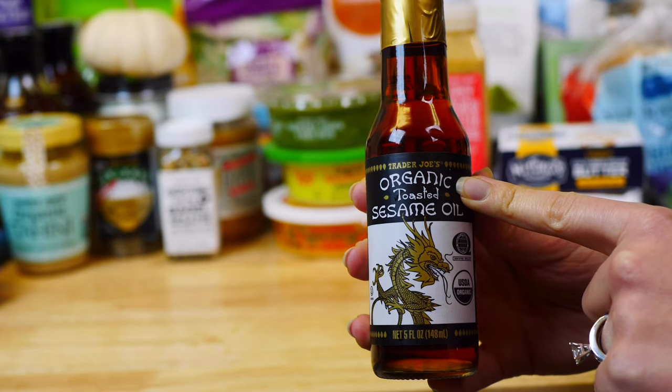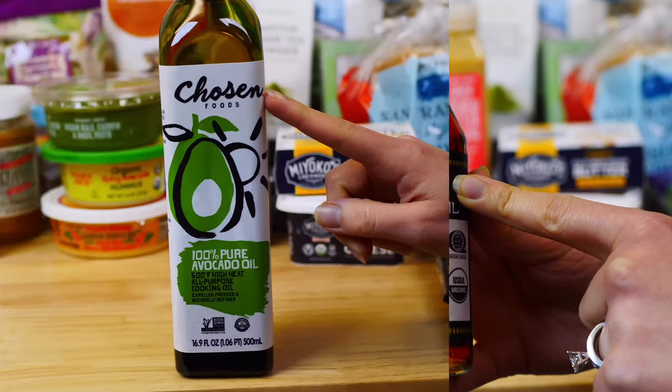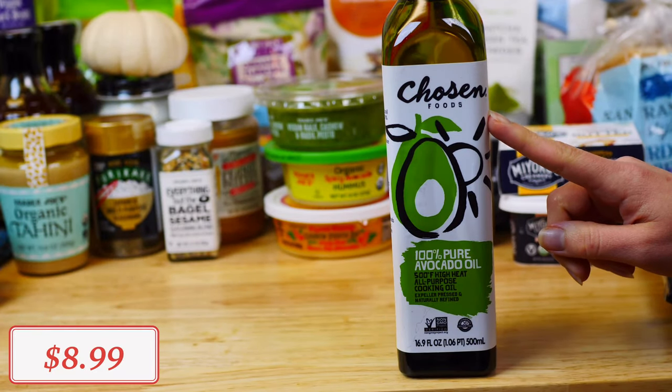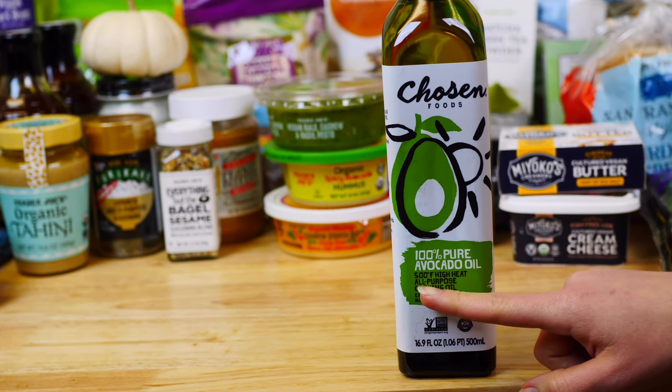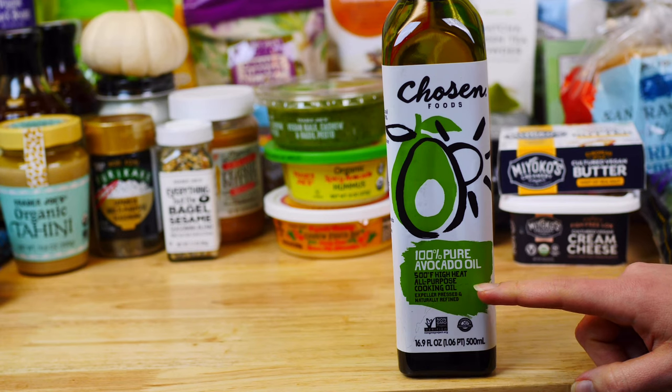Another one of my favorite must-haves is this organic toasted sesame oil — I love to use it in my veggie stir-fries, and it adds a really delicious flavor. This Chosen Foods 100% pure avocado oil is a great high-heat all-purpose cooking oil that I like to use when roasting veggies in the oven.